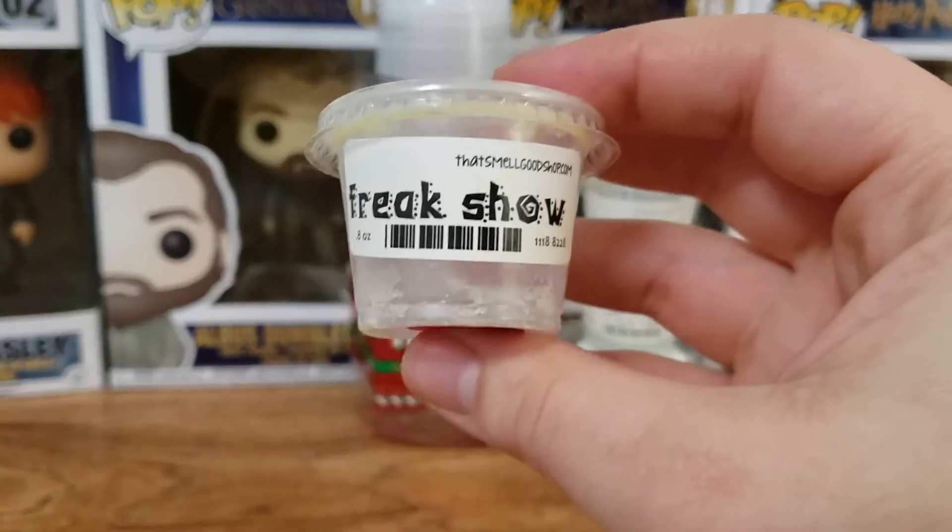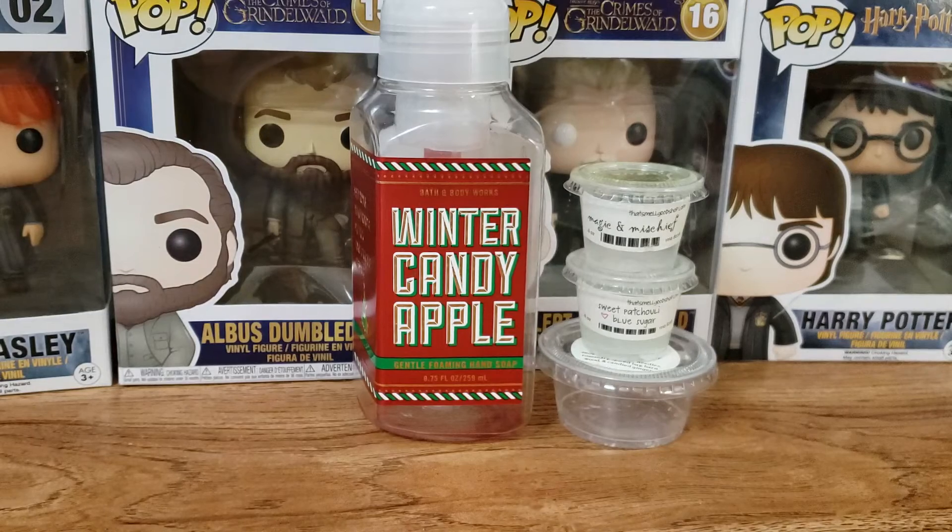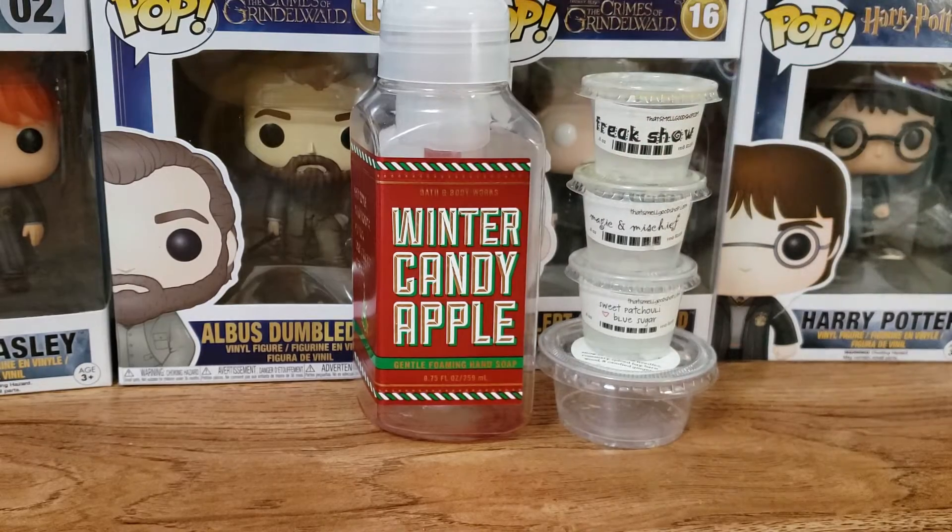Next up we have Freak Show, and I believe this one was Lemon Tea and something else. I can't remember, but it's so good. It was so strong — this one will knock you out. If you want a nice lemon tea scent, this one is really, really good if you're looking for a lemony type scent. It smells like lemon iced tea, and I love it so much. It's so strong.